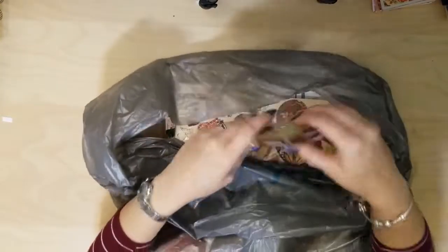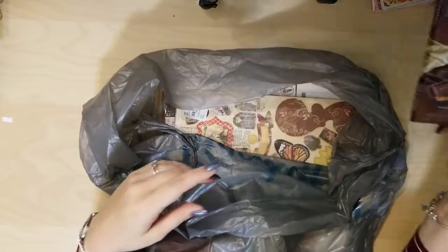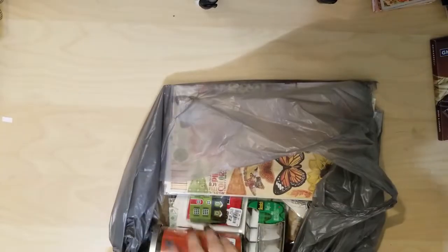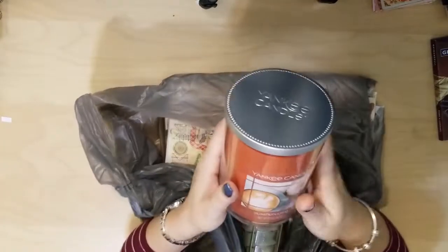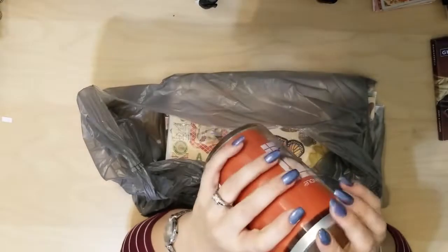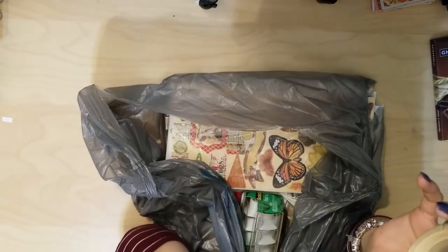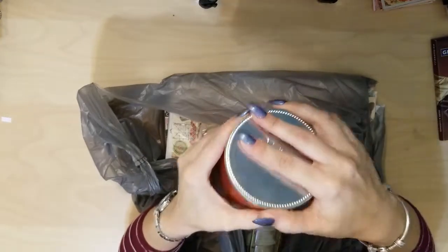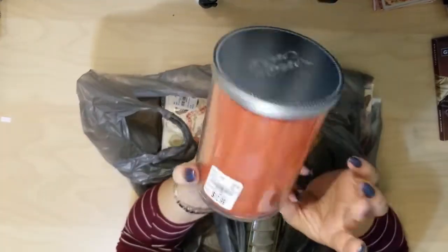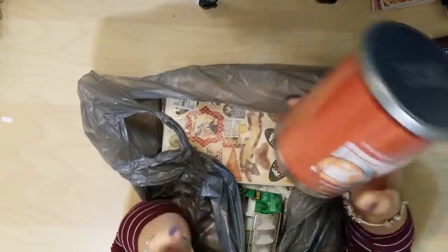We'll start off with my yummy chocolate, because I mean who doesn't love chocolate. I got a pumpkin chai Yankee candle. I am a huge fan of Yankee candles but I do not buy them often because they're very expensive. Oh, this smells so good. And this was only $12.99 at Tuesday Morning, so that was a good deal.